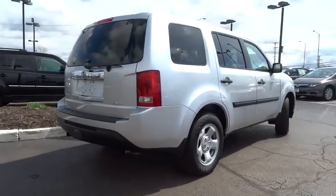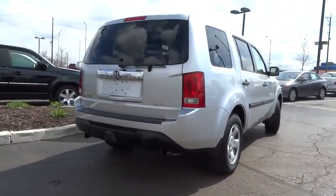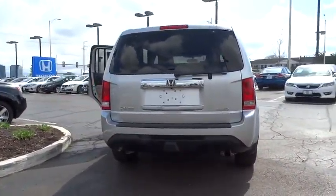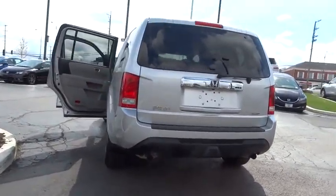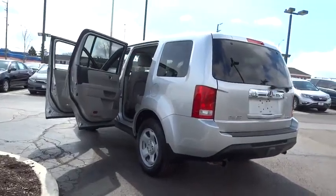Traction control. Dual airbags. Power steering. Air conditioning. AM FM stereo with CD player. Four wheel disc brakes. Power windows. Rear window defroster. CD player.